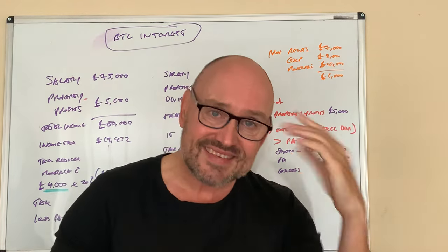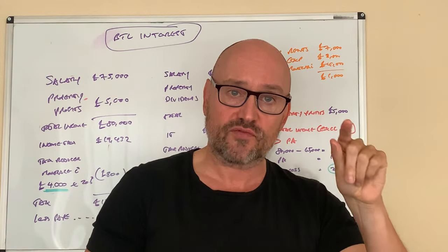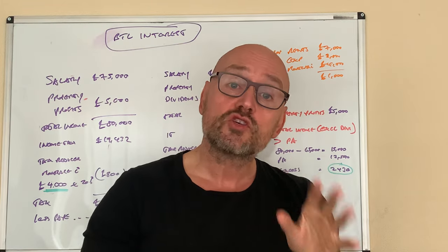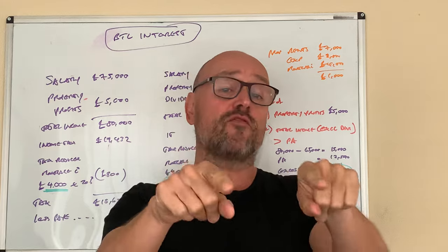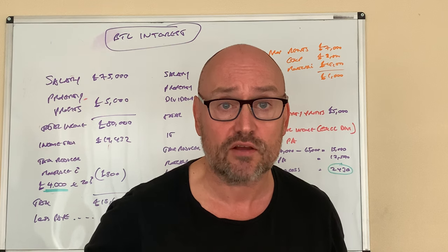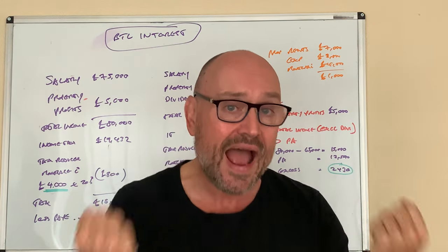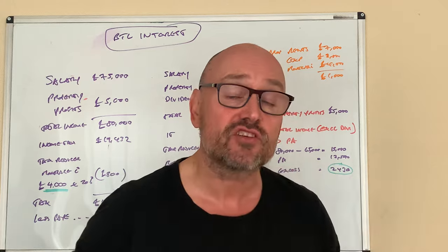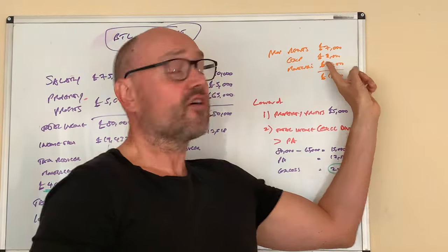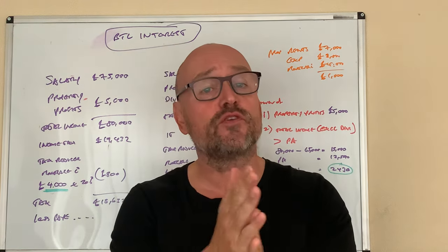Since 2017 there have been restrictions on claiming that £4,000 of interest expense on the buy-to-let mortgage. There's a lot of misinformation — many people think you can't claim any tax relief at all for this £4,000. That's not entirely true. You can still get some tax relief, it's just not as generous as it was pre-2017. It can still save you a few quid in tax.